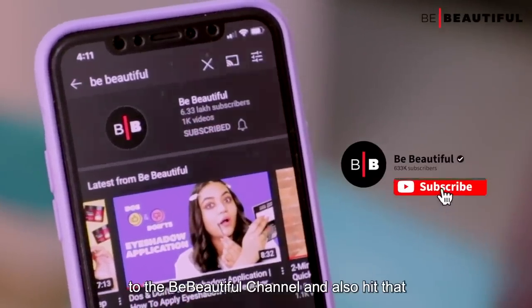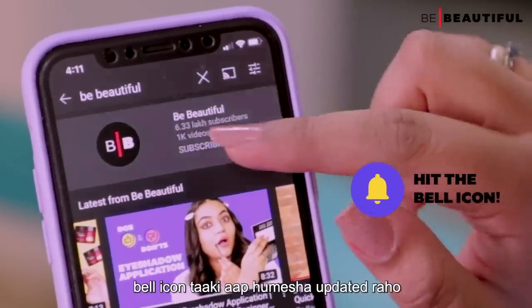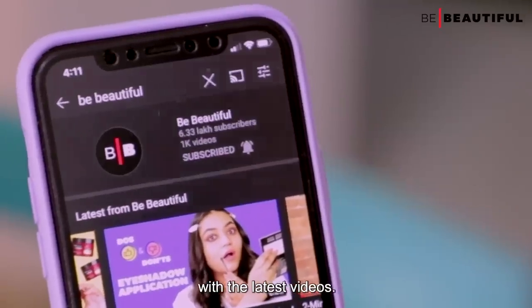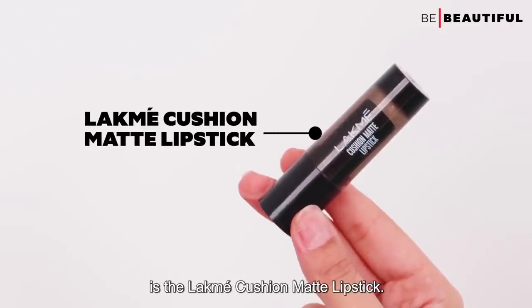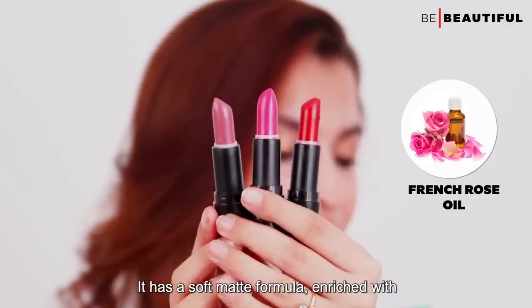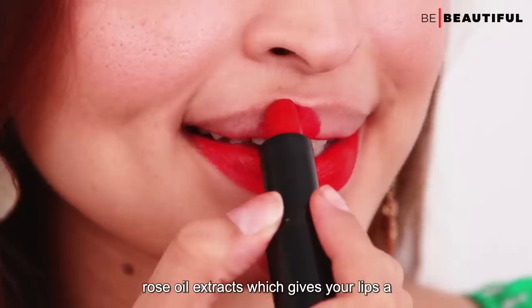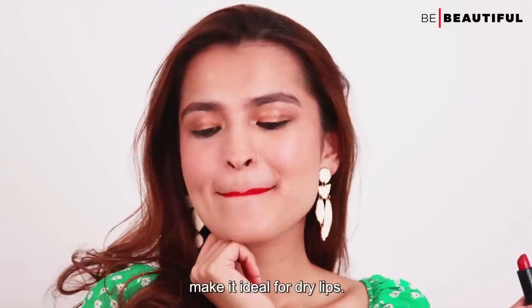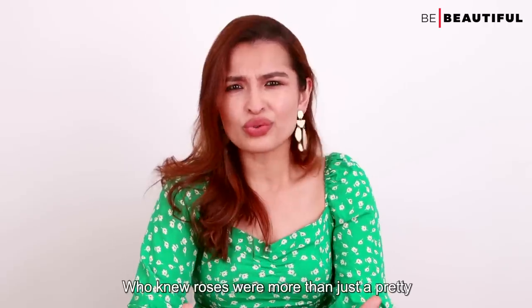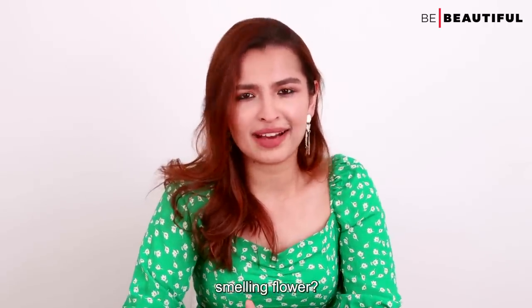The first hydrating lipstick I'm going to talk about is the Lakme Cushion Matte Lipstick. It has a soft matte formula enriched with rose oil extracts which gives your lips a moisturized and comfortable feel. The hydrating properties of rose oil extracts make it ideal for dry lips. Who knew roses were more than just a pretty smelling flower.